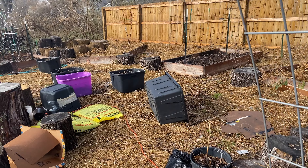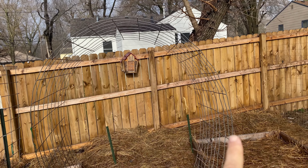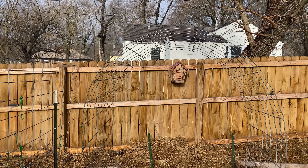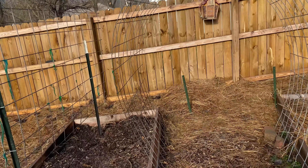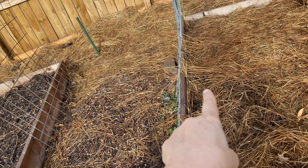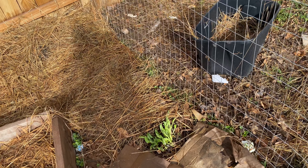So here's our wagon — a cattle panel that we put in the shape of a wagon, that's what I call it. A lot of people just call them a trellis, or put them more straight up and down. We wanted a wagon shape. Down here we'll have four cucumbers, and over here on this bed we'll do the same.